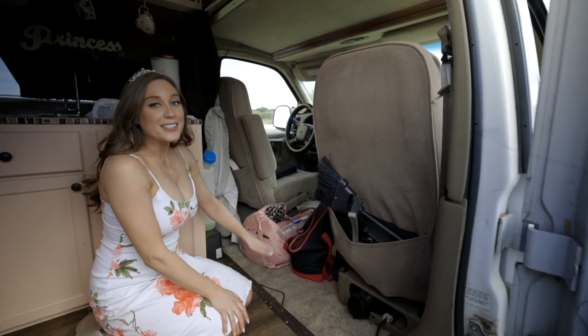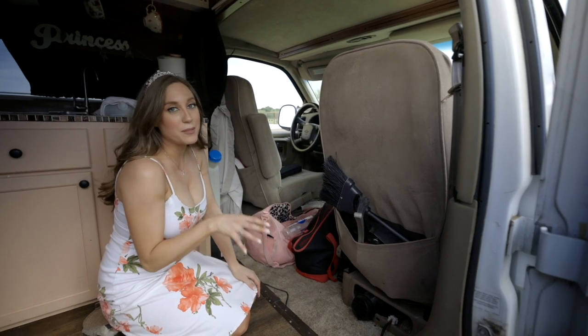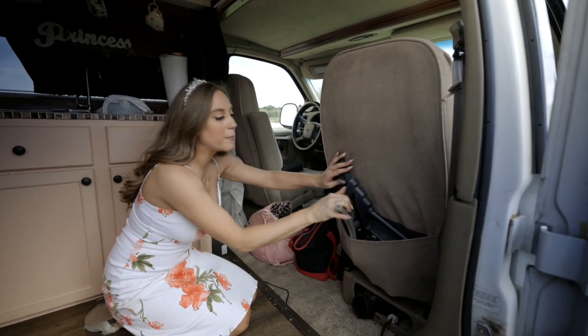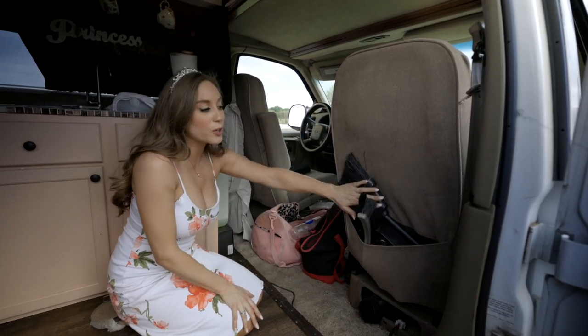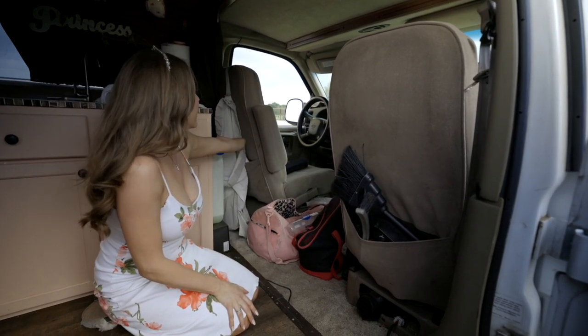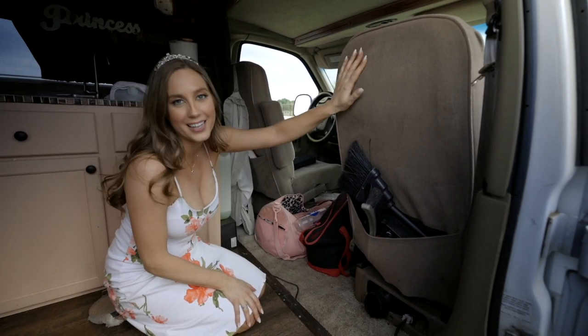My biggest key to van life is making the most out of a tiny bit of storage. All my pockets and everything I use — so here we have just a little bit of storage, and I hang my laundry hamper on the back of my seat. If I have a backpack it hangs on the back of here too.